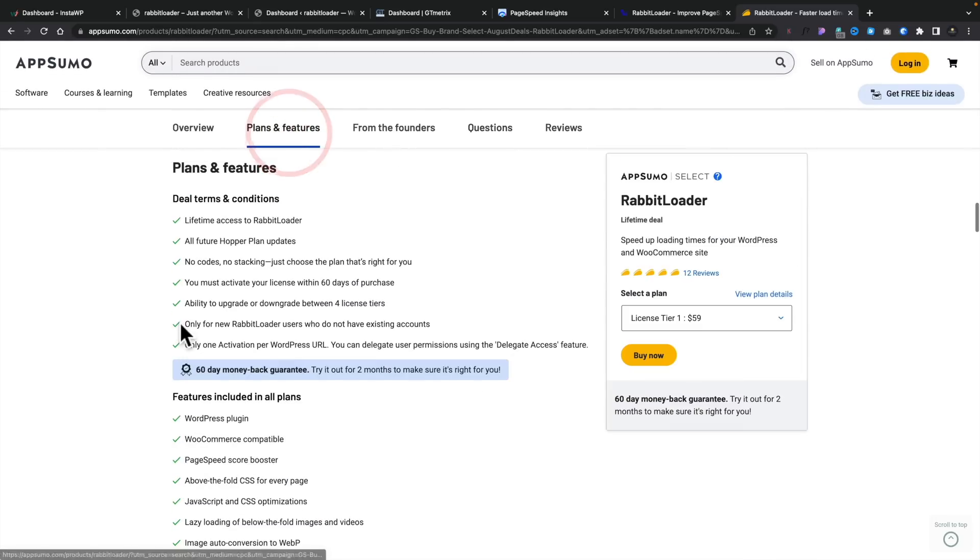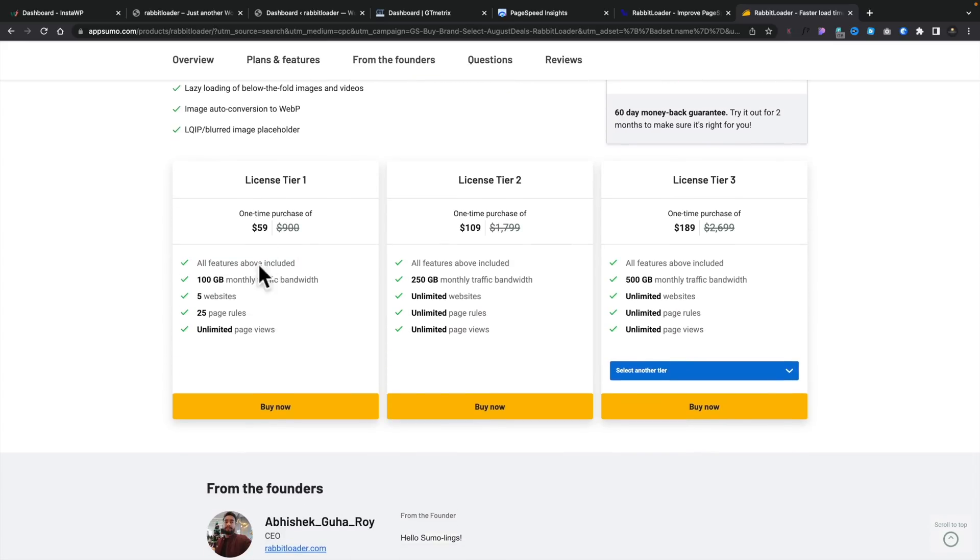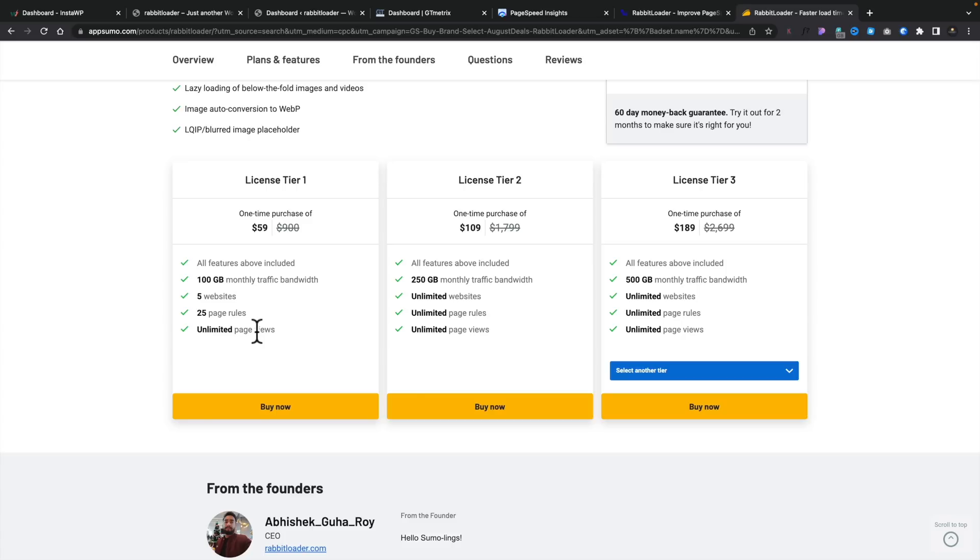Let's take a look at the plans and features. This is a WordPress plugin built for WordPress with WooCommerce compatibility, page speed score booster, above-the-fold CSS, JavaScript, and so on. The base plan, which is what I've bought, gives 100 gigabytes of monthly traffic bandwidth and runs on up to five websites with 25 page rules and unlimited page views. Jumping up to tier two — which I'd consider the sweet spot — gives you 250 gigabytes of bandwidth spread across all websites, plus unlimited page rules and page views. For agency or client use, you may want to go higher, all the way up to tier four which gives a terabyte of monthly bandwidth.